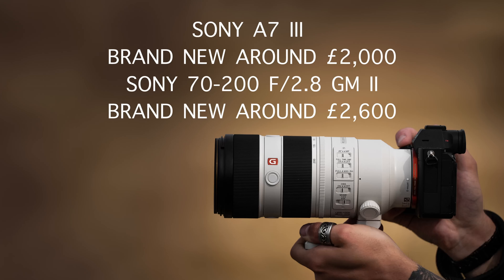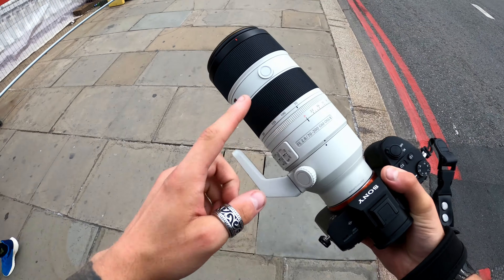Welcome back guys. Today it's extremely hot, more than 31 degrees, which is terrible especially for street photography. I'm going to use Sony's G Master second generation 70-200mm f/2.8 with a Sony A7 III. I took almost £5,000 in gear to do some street photography, which was quite risky. I hope you enjoy the video.